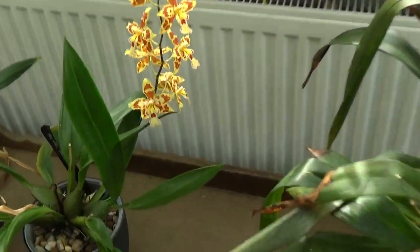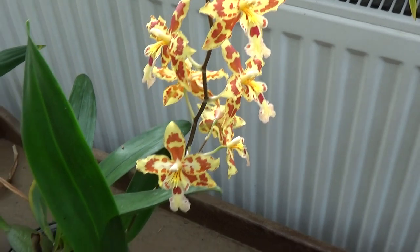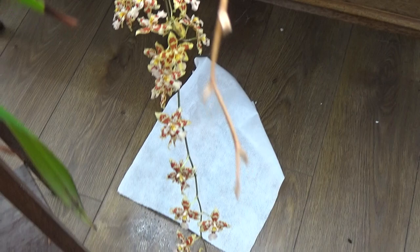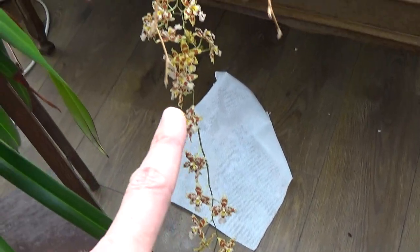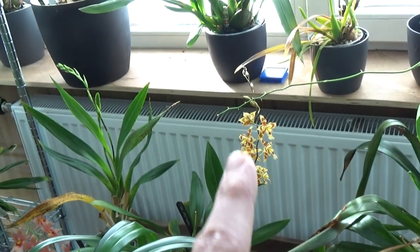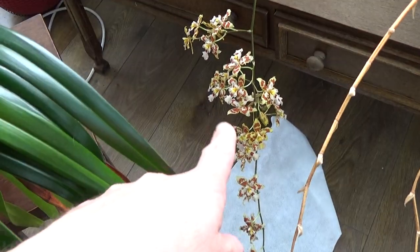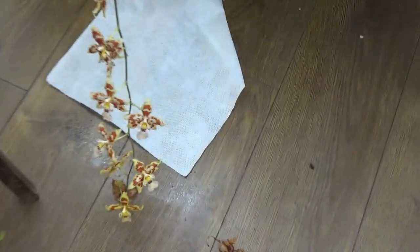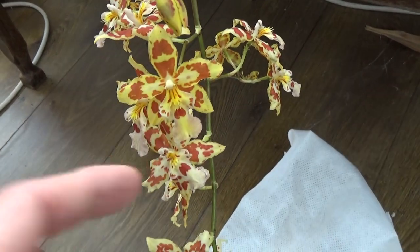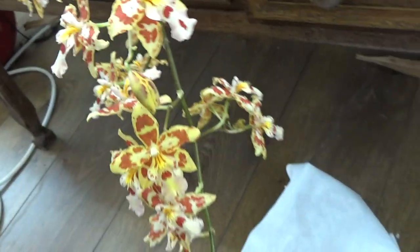Then we have this one — this is the second spike. It's the Tiger Tail Odontocidium, I think that's the commercial name. It has this very long spike over here, very very long. The second spike isn't nearly as long but it's okay. You can see the color difference — I have some tissue underneath because we had some aphids on this one, sadly. When it's freshly open it's more yellow, which I personally like, and then the yellow fades a little bit. But still a beautiful bloom.